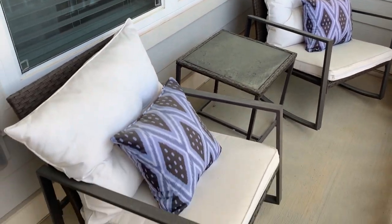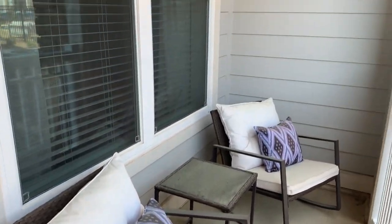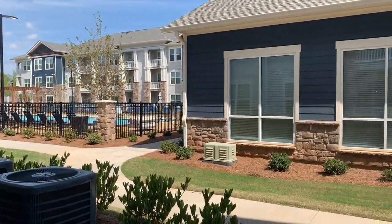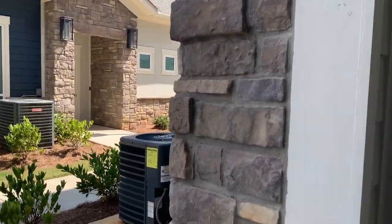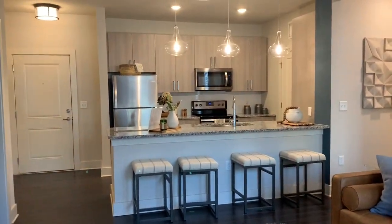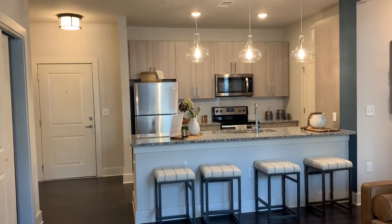As you can see, there's plenty of room for patio furniture out here. We've got our beautiful pool area out there and our clubhouse. There you have it.